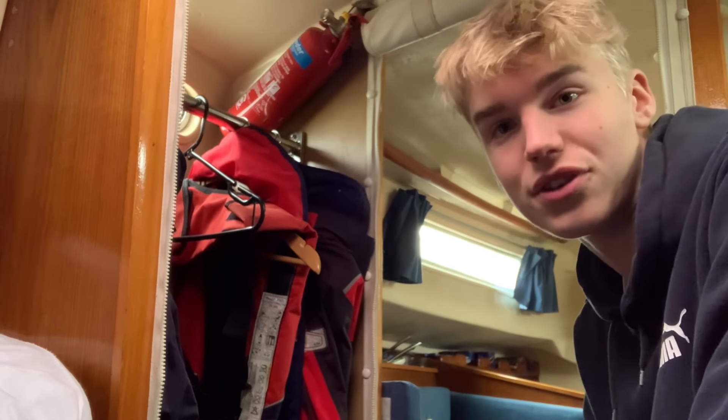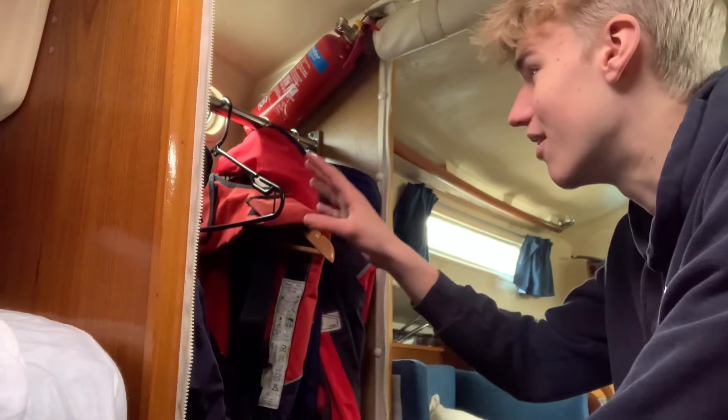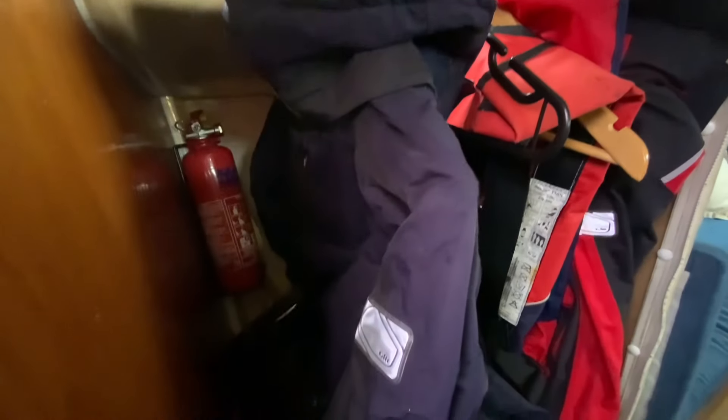So I'm going to talk to you while I'm sat on the toilet — I'm obviously not using it. But here is all of our wet weather gear: we've got coats, life jackets, sleeping bags as well.